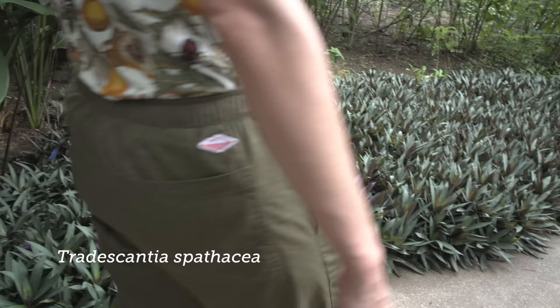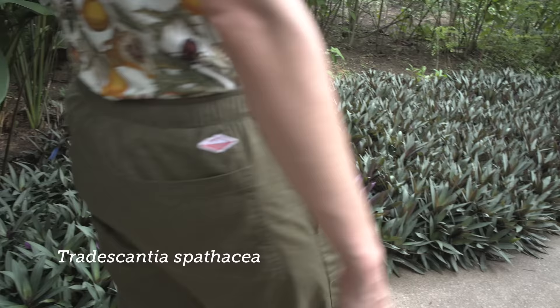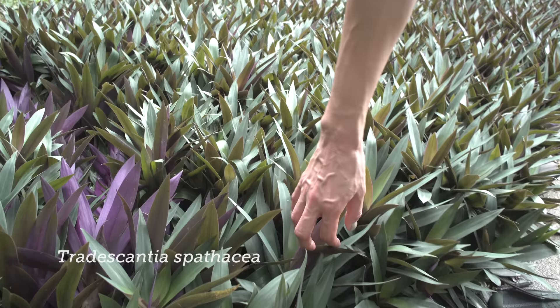And this is Moses in the Cradle — it's a type of Tradescantia, I believe. Sometimes it's called the Oyster Plant too. It also has these really striking purple undersides and dark green tops.